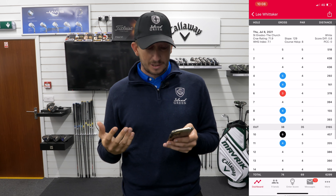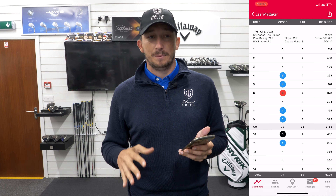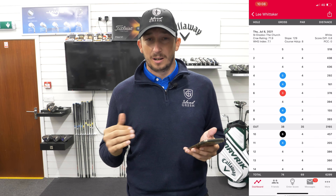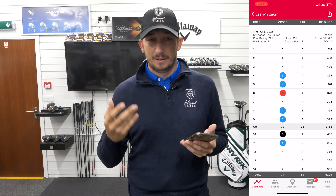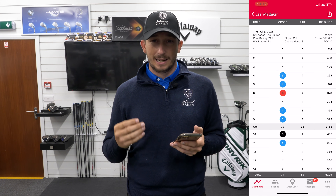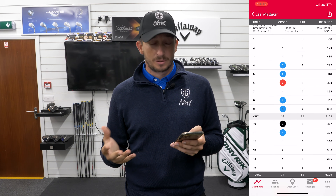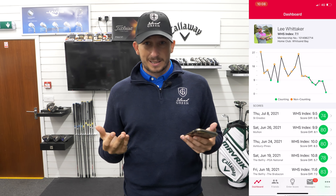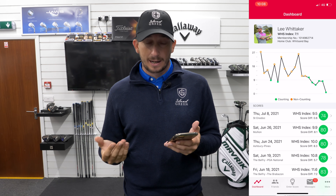I have to look at the positives. A 74 around St Enodoc is a great score. There was no wind, completely still day, bright sunshine, course was running great — a little bit soft. It was as good conditions as you're ever going to play that golf course. I took advantage of that. I've played St Enodoc before in the wind and rain and it is brutal — that 74 would probably have been a 94 in those conditions. That resulted in a drop down to 7.1, because it was effectively a par round, give or take 0.8 shots.